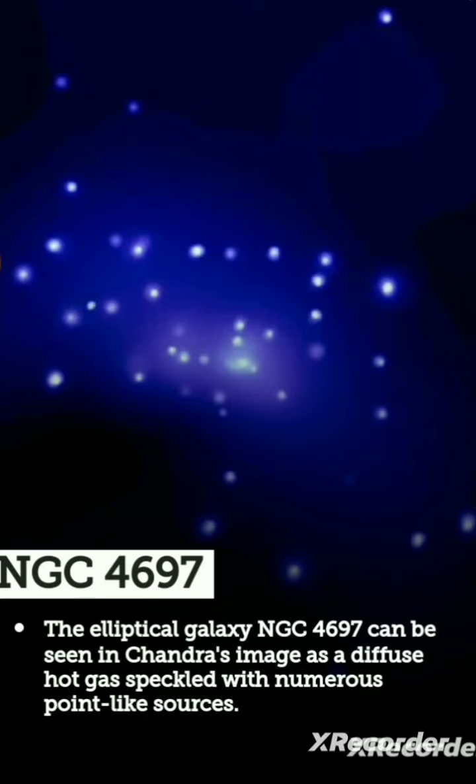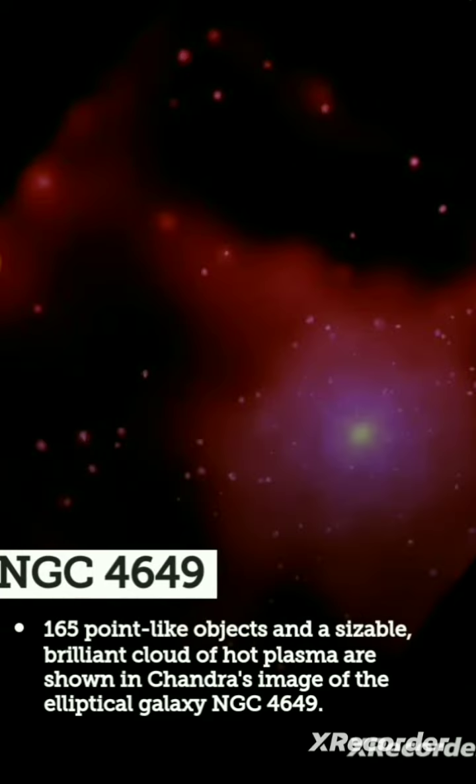NGC 4697, the elliptical galaxy, can be seen in the Chandra image as diffuse hot gas punctured with numerous point-like sources. NGC 4649 shows 165 point-like objects and a sizable brilliant cloud of hot plasma, as shown in the Chandra image of this elliptical galaxy. Thank you.